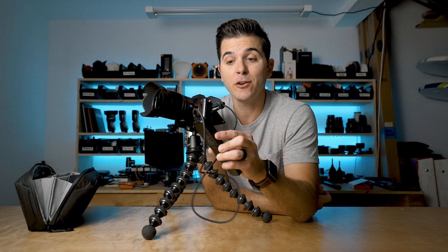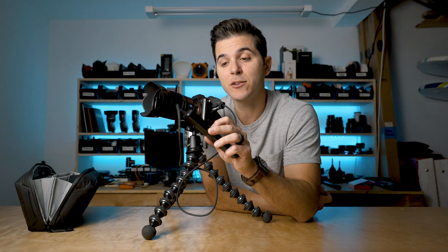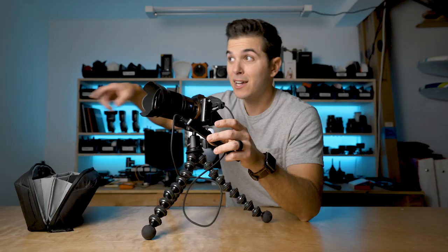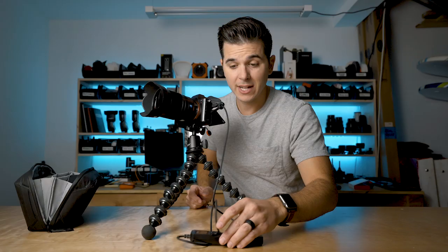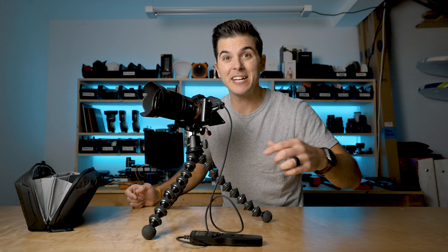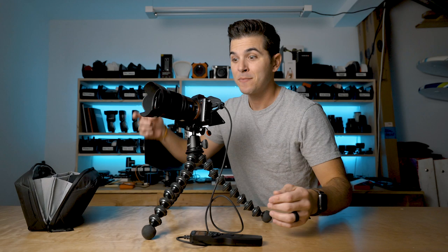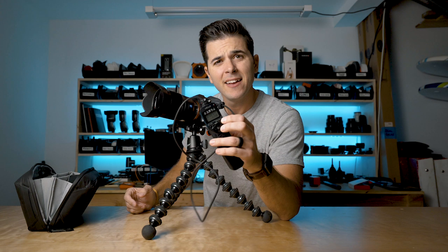With a 10-second self-timer and one-second interval, I hit start and run into the picture to where Morgan is. After the timer counts down, my camera continually takes a picture every second. So we can stand there, do different things, do whatever we want. My camera is continually taking a photo every second until I come back and hit stop or my battery dies. This is really the key to how we get all the cool photos.